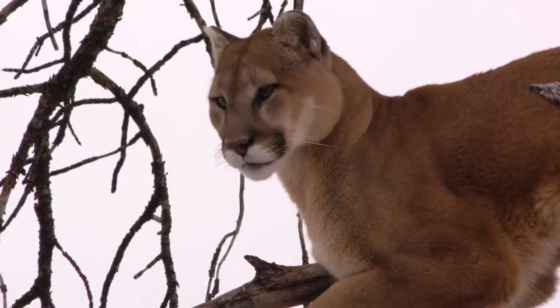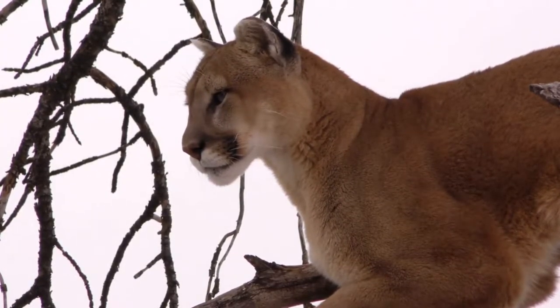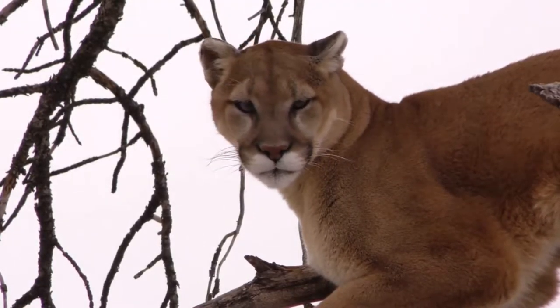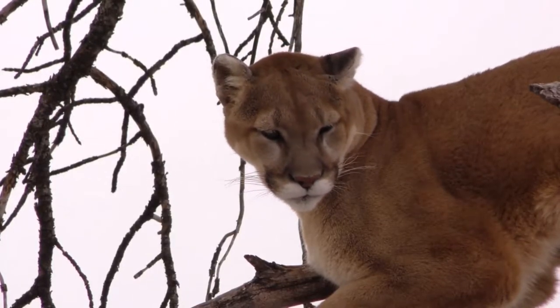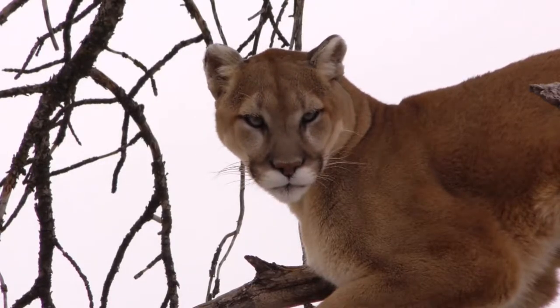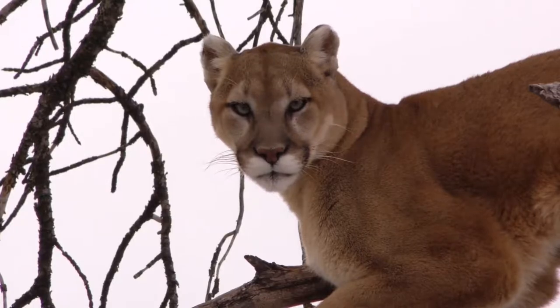The Puma has a body length of 100 to 180 cm, and a tail length of 60 to 75 cm, height at withers 60 to 90 cm. The cougar can weigh up to 100 kg. It is noteworthy that males are significantly larger than females. The average weight of females ranges from 30 to 50 kg, and males 60 to 80 kg.